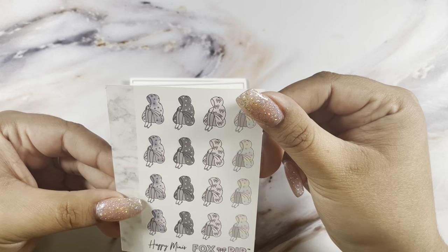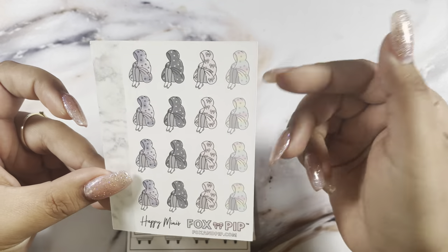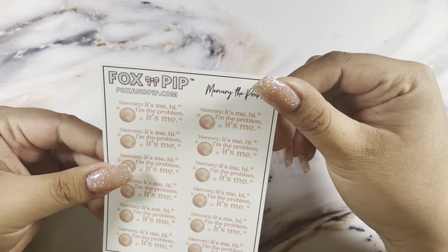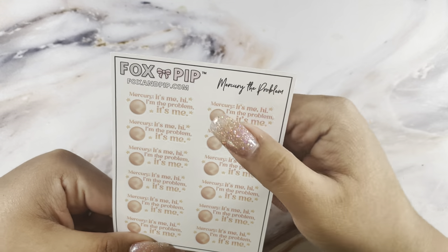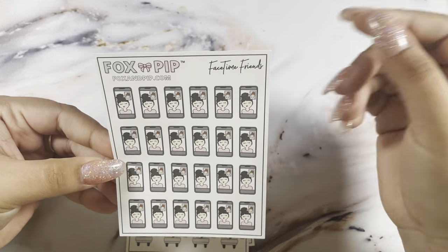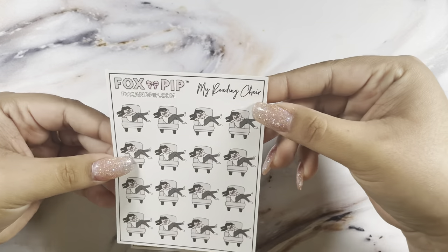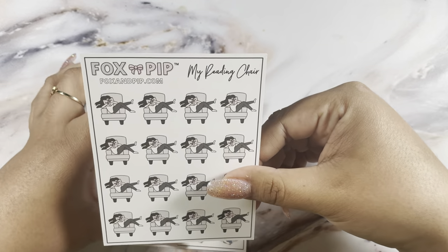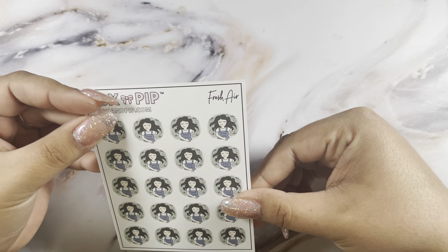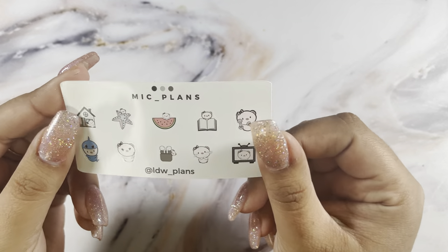I picked up the happy minis — I was running low so I grabbed some more. Then the Mercury 'it's me, hi, I'm the problem, it's me' — I definitely love this. Then the FaceTime friends for when I FaceTime my sister, my reading chair because reading is life, and fresh air — I thought this was super cute to mark going outside. That was my little order from Fox and Pip.